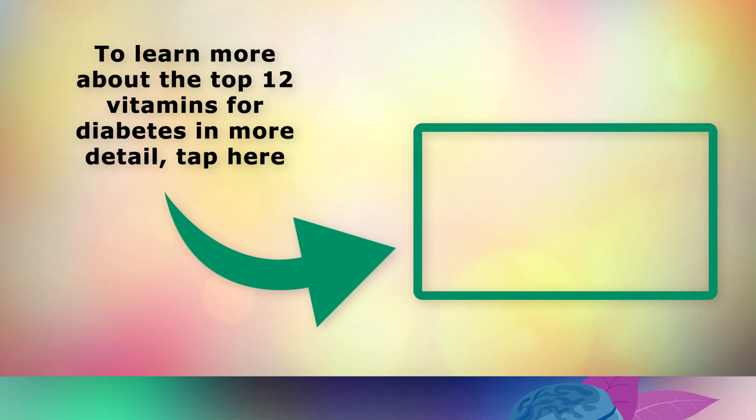To learn specifically about the best 12 vitamins for diabetes in more detail, go ahead and tap on this video on the screen now. Thank you so much for watching and as always I wish you great health, wealth and happiness.